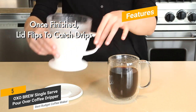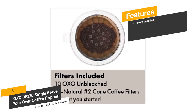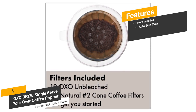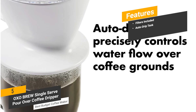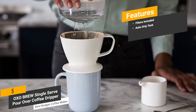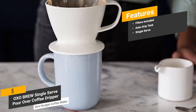Some of the features of this coffee machine include filters included — when you buy this coffee maker, you will also get 10 OXO unbleached, all-natural, number 2 cone coffee filters to get you started. The auto drip tank will help you get consistently great tasting coffee. It is a single serve machine, so you can make one cup of coffee at a time, which is perfect if you live alone.